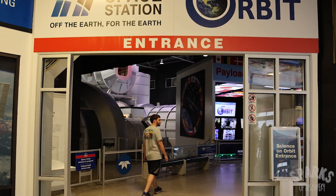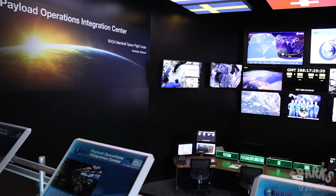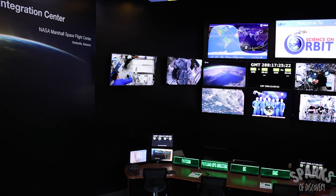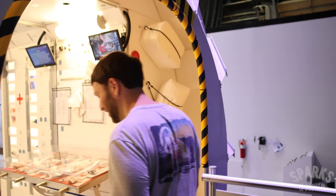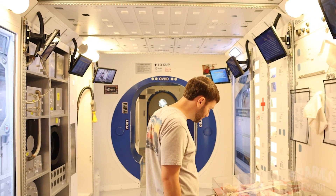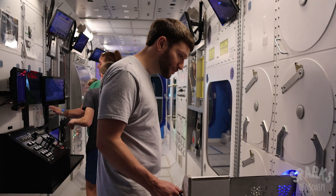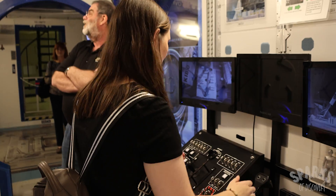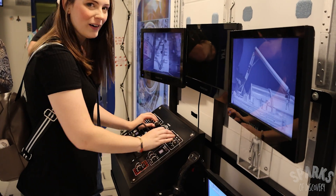Our favorite exhibit here, though, is the International Space Station exhibit. First off, you'll see a full-size replica of the Payload Operations Integration Center located at the Marshall Space Flight Center. From there, you can enter a life-size mock-up of the two ISS modules, with videos of the astronauts showing you how all of the critical equipment works to sustain life aboard the space station. For anyone who has ever dreamed of being an astronaut, this is one of the coolest experiences imaginable.